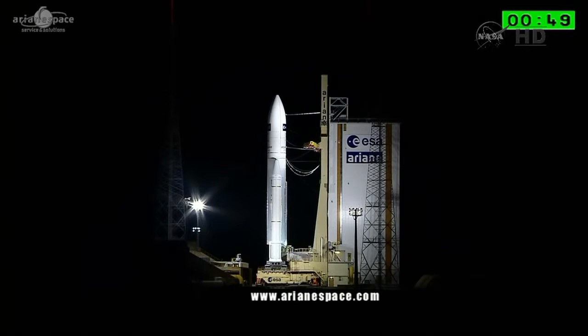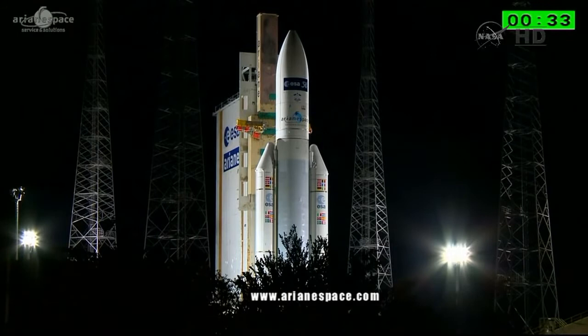Switching to onboard power. We are live at the Guyana Space Center for the launch of ATV-5, Georges Lemaître, for the European Space Agency, built by Airbus Defence and Space. Our very best wishes to our customers and to everybody who has worked so hard to bring us to today's launch.